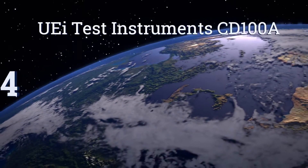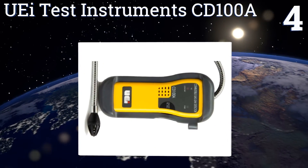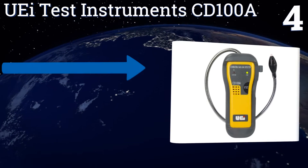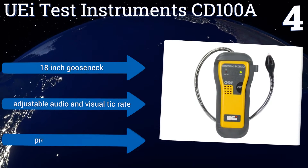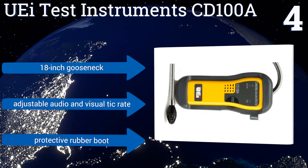At number 4, the UEI test instrument CD100A is ideal for professional service engineers working in a residential capacity. The tip light on its sensor cap easily illuminates the detection area, which can help you locate the source of a leak. It features an 18-inch gooseneck, an adjustable audio and visual tick rate, and a protective rubber boot.